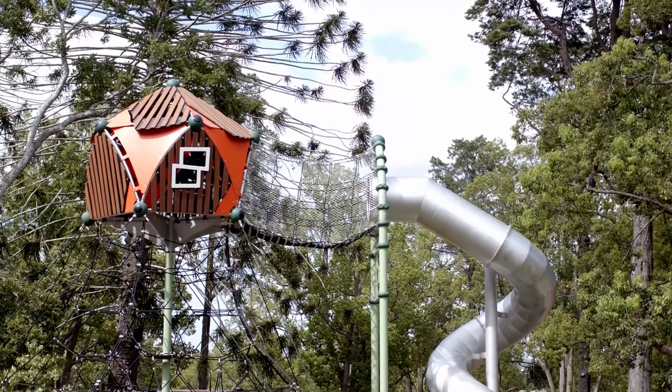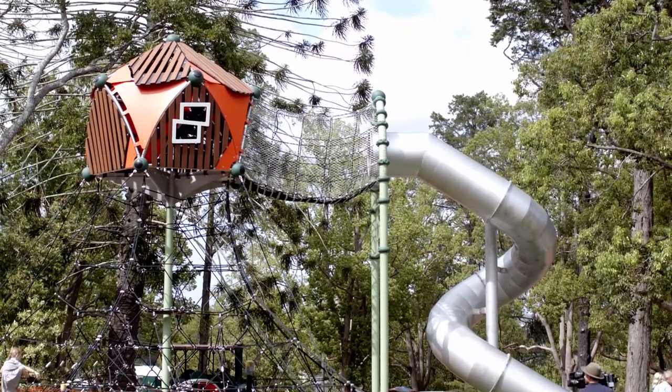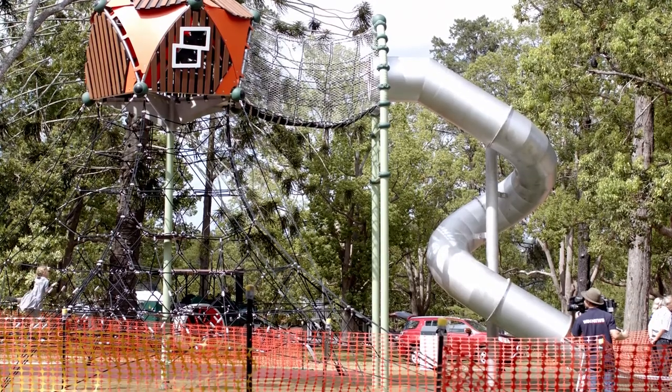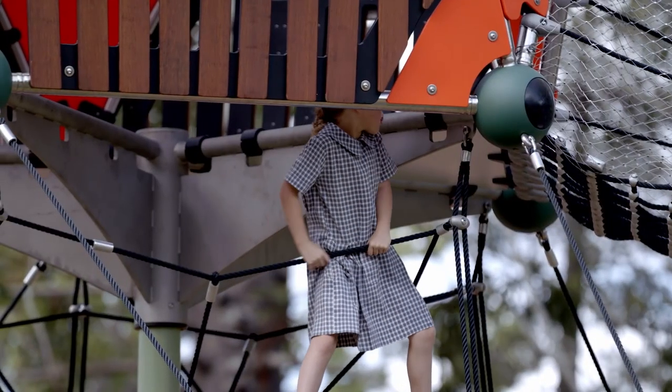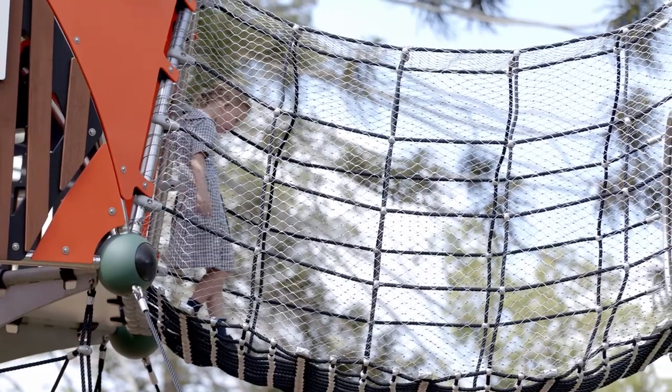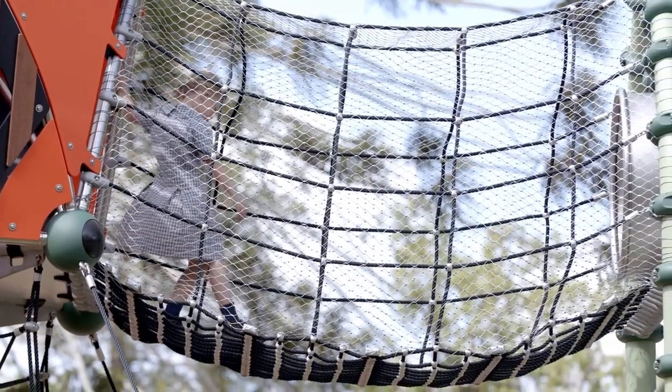The Queensland Government, along with the Toowoomba Regional Council, have allocated over $12 million for the five stages. We're nearing the end of stage five. The Queensland Government's money has been very much appreciated because it's given the Toowoomba Regional Council an opportunity to do a lot of work down here. This park, I might add, is heritage listed.